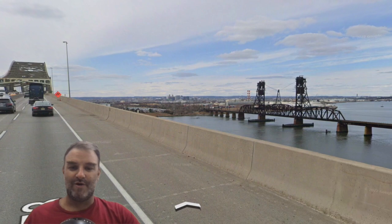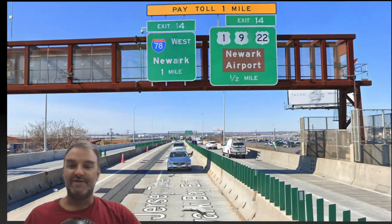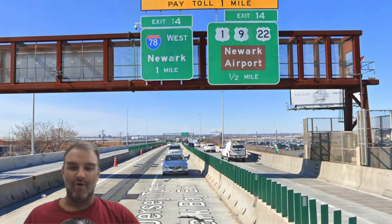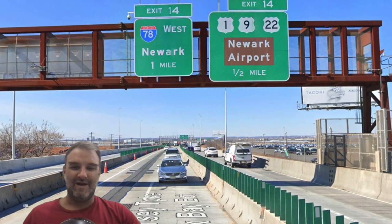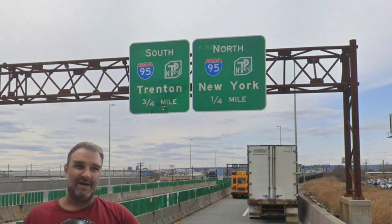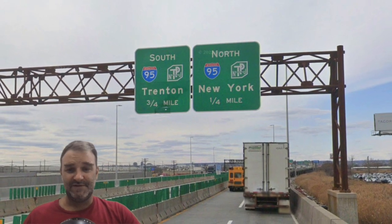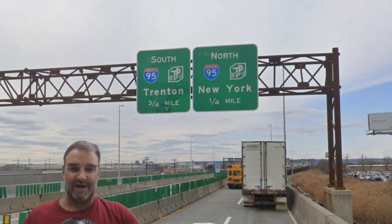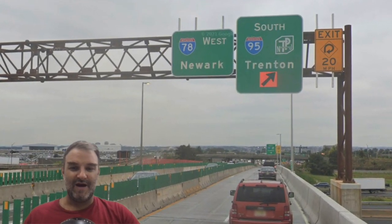Here we cross the Newark Bay once again, and end up in Newark once we are across that. Pay toll one mile, 78 West Newark one mile. I don't know why we're getting 78 West Newark one mile when we're already on 78 West. And going this way, we get 95 North New York — we didn't get a 95 anything going the other way. And we get 95 South Trenton still, because New Jersey hates Philly I guess. And 78 West Newark, and 95 South Trenton.